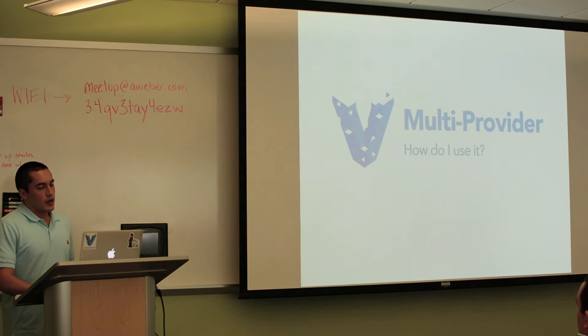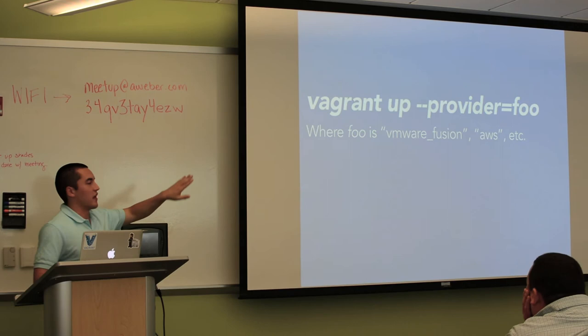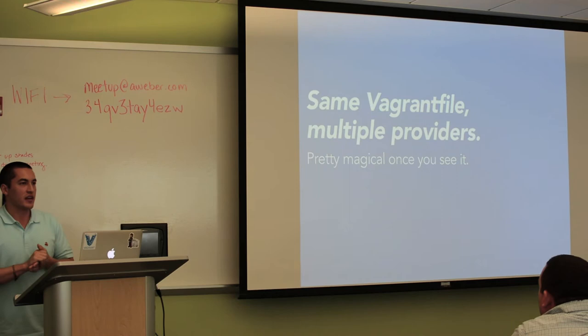How do you use multiple providers? It's pretty simple. You run Vagrant up to get a dev machine, and now you just add a provider flag on the end and tell it what provider you want to use — VMware Fusion, AWS, or whatever you want. You actually use the same Vagrantfile with multiple providers, and it just really works. That's actually pretty magic when you see it.